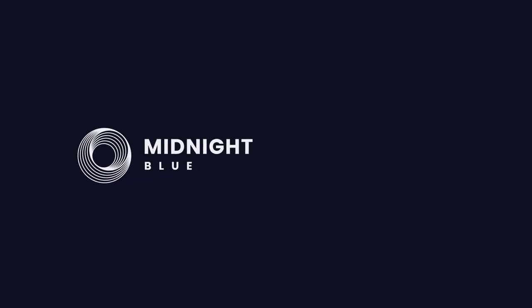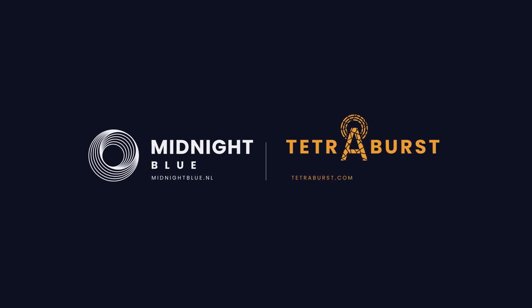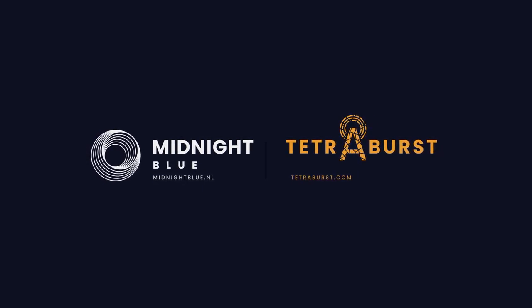Visit midnightblue.nl to learn more about our specialist security consultancy firm and the team who uncovered the Tetra Burst vulnerabilities first, and tetraburst.com to learn more about the vulnerabilities discovered in Tetra.